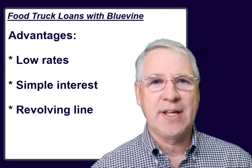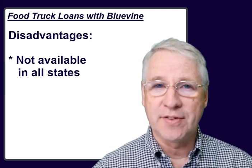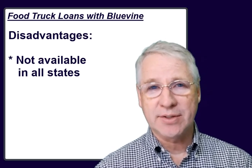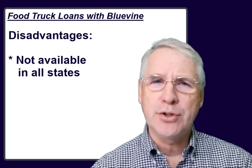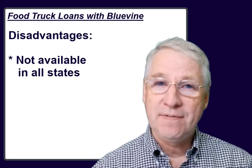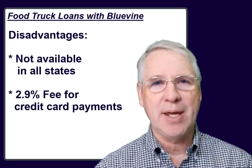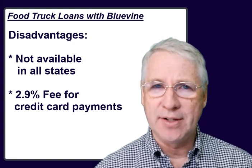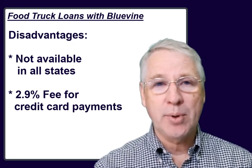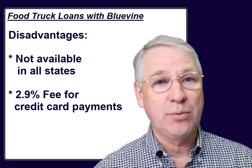The disadvantages of working with BlueVine are the following. BlueVine doesn't offer loans to all 50 states — North Dakota, South Dakota, and Nevada are excluded. The second disadvantage is that there is a 2.9% fee added to your repayment if you make that payment with a credit card. Paying an extra 3% is no fun, but don't overlook the important benefit there — a borrower can actually pay back their loan with a credit card.